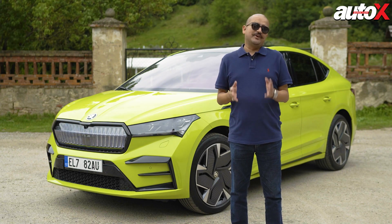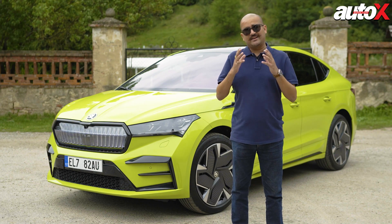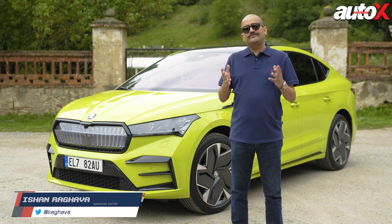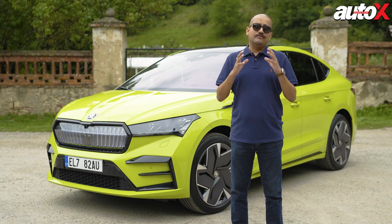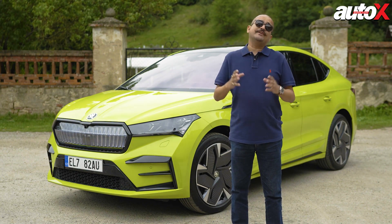The automotive world is going electric, whether it's by governance, policies, or climate change — electric seems to be the future. Skoda is not far behind. They have access to the Volkswagen Group's MEB platform, and what we are driving today could be making it to India in 2023.